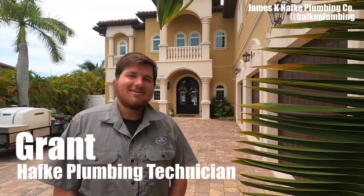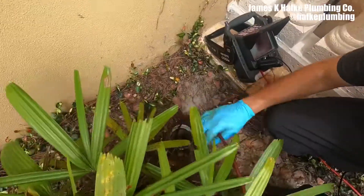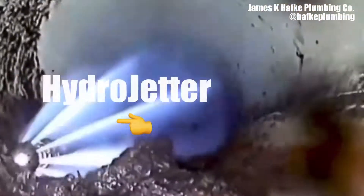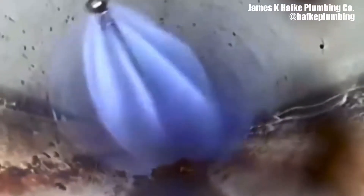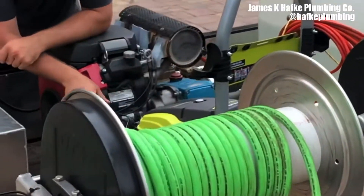Hey, this is Grant with Hapke Plumbing. Today we're at a beautiful home doing a hydro scrub. They had a mainline clog, so basically the whole house was clogged. Now we're going to run this piece of equipment through the sewer line — it's basically a high-pressure nozzle that self-propels through the sewer line and blows back all the rust flake and buildup inside.